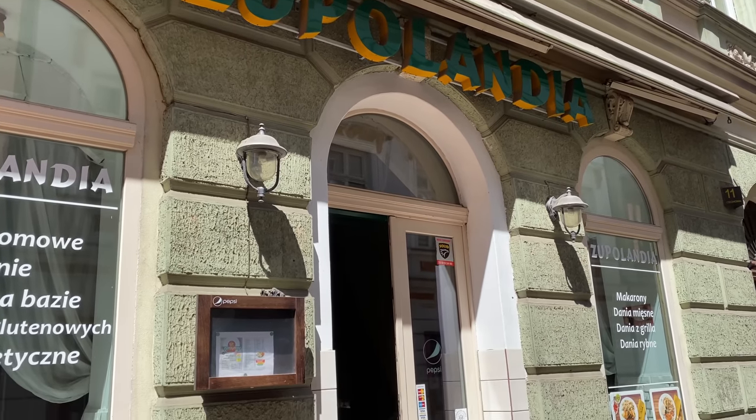Speaking of Danny and Diggy, they recommended this restaurant behind me called Zupolandia — which kind of sounds like 'Soup Land.' They have very traditional Polish food. They don't appear to be open right now — there's a chair in front of the door — so maybe it's an option for us later on.